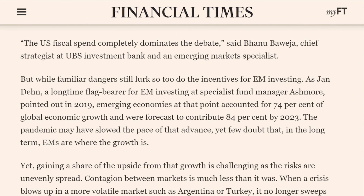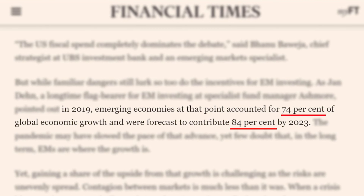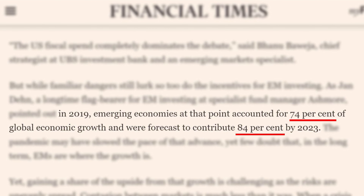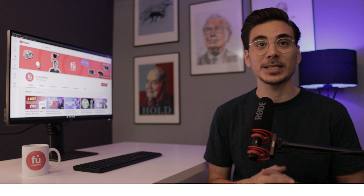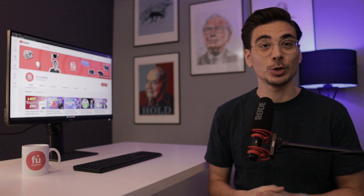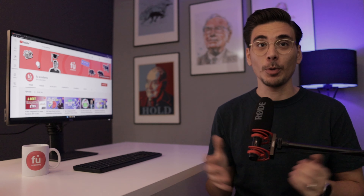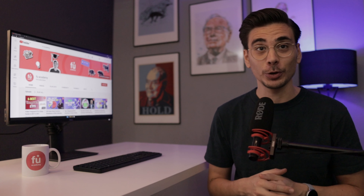Did you know that in 2019, emerging market economies accounted for 74% of global economic growth and were forecasted to contribute 84% by 2023? And in stock market investing, emerging markets have historically outperformed developed markets. It's not just a great way to invest into growth markets, but it also helps you to increase your portfolio diversification. So, emerging market ETFs are key in any globally diversified portfolio.